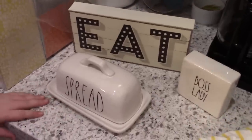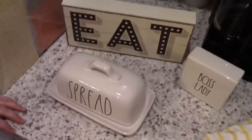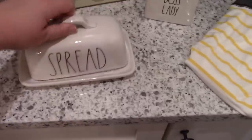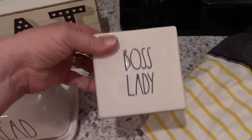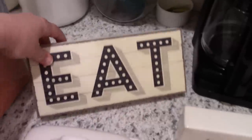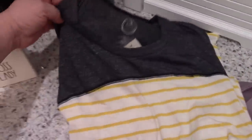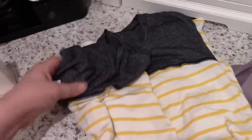I also ran into HomeGoods just to see what they had. I ended up finding a spread butter dish, a 'Boss Lady' sign, and an 'Eat' sign which is very cute. At Maurices I grabbed a couple of things: a lavender cardigan for $36 and a clearance shirt that's gray on top with yellow stripes on the bottom — it's more of a casual shirt.